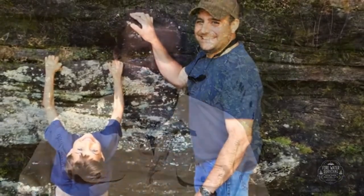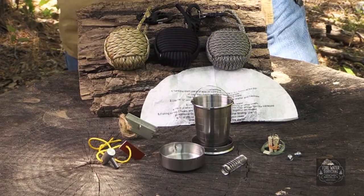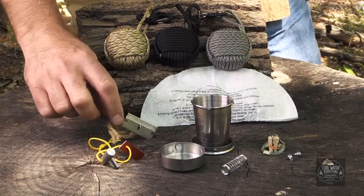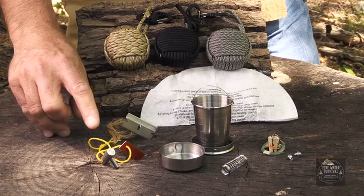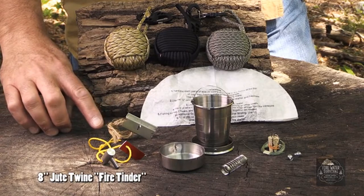This is the Fire Water Aegis. It's going to be available in three different colors: digital camo, black, and desert camo. The components of the kit include first a single-edge razor blade — it's a secondary device also used to make the spark with the fire starter.